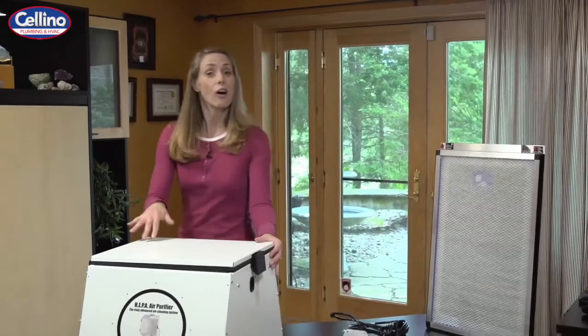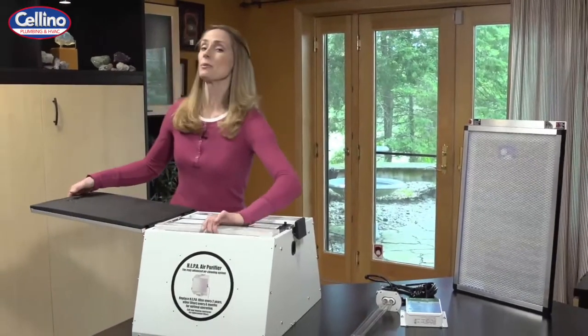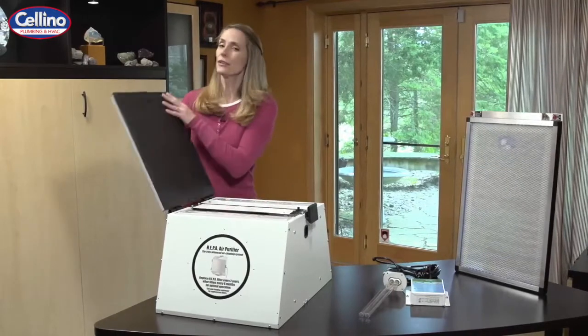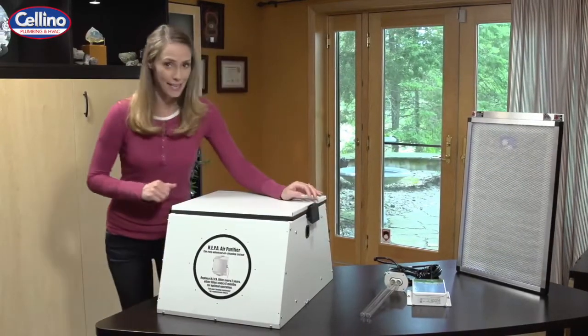And this, a whole home HEPA filter. This is going to remove 99.97% of particles in the air, clearing out smoke, dust, pollen, and pet dander.